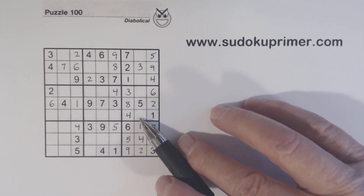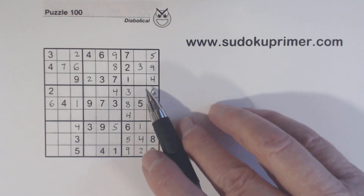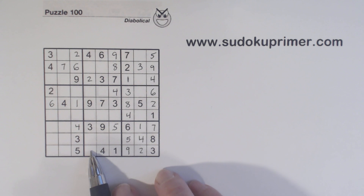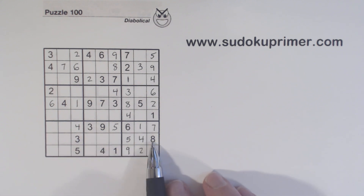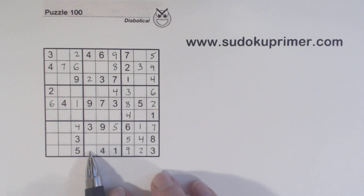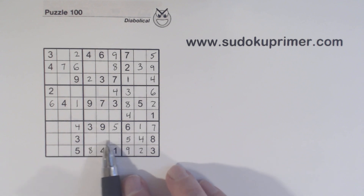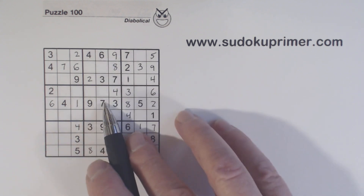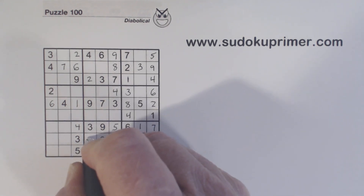Let's look at column six here. We're missing two, four, and six. We have a two and a six there, so we know that's a four. And with that four, we can fill in a four there. The three-four twins are resolved, and we still have seven-nine twins there. We have a loaner cell right here that could be a three, four, five, or eight — but we've got a three, four, and five already, so we know that's an eight. Now we only have three numbers missing: two, six, and seven. Six and seven there — we've got a seven there, so we know that's a six, that's a seven.